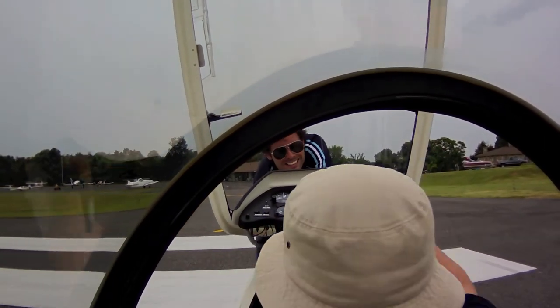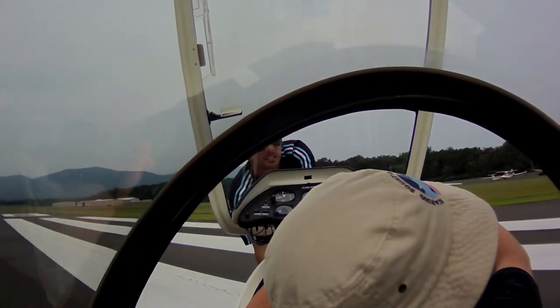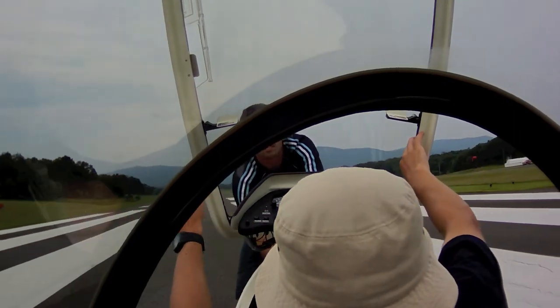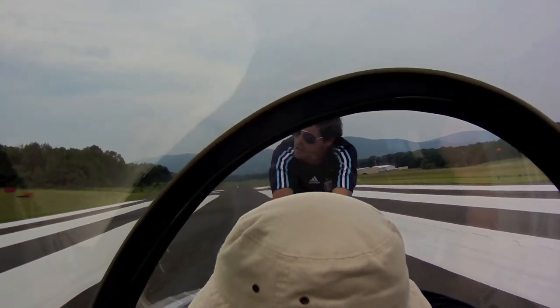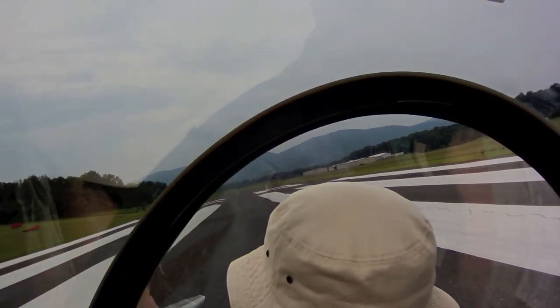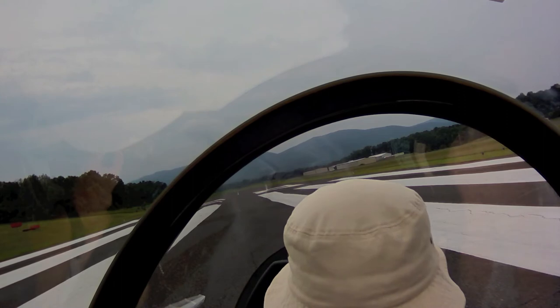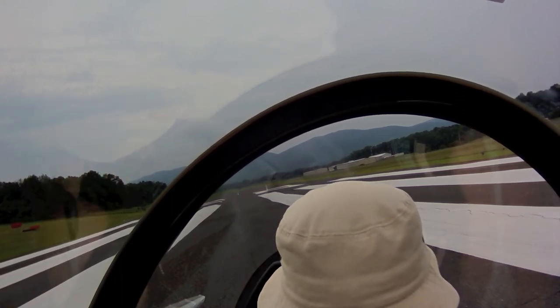Flaps not installed. Trim set for takeoff. Tail dolly's off. Canopy closed — your canopy's closed, my canopy's closed. And I'm going to lock the left line. Inspect the rope.